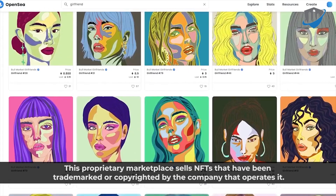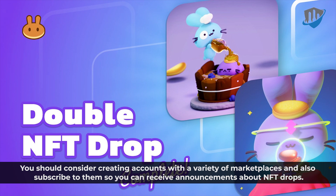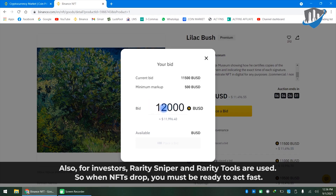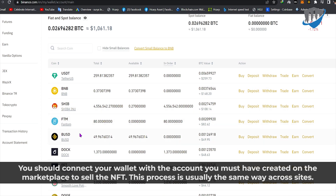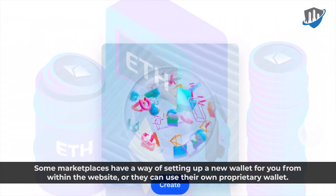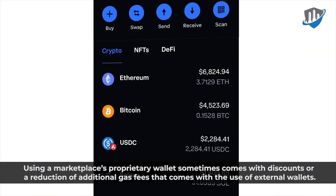The proprietary marketplace sells NFTs that have been trademarked or copyrighted by the company that operates it. You should consider creating accounts with a variety of marketplaces and subscribing to them so you can receive announcements about NFT drops. Social media is important for sharing and receiving information — platforms such as Discord and Twitter can be used. For investors, Rarity Sniper and Rarity Tools are also useful. When NFTs drop, you must be ready to act fast. Connect your wallet with the account you have created on the marketplace. Some marketplaces can set up a new wallet for you from within the website, or use their own proprietary wallet, which sometimes comes with discounts or a reduction of gas fees.